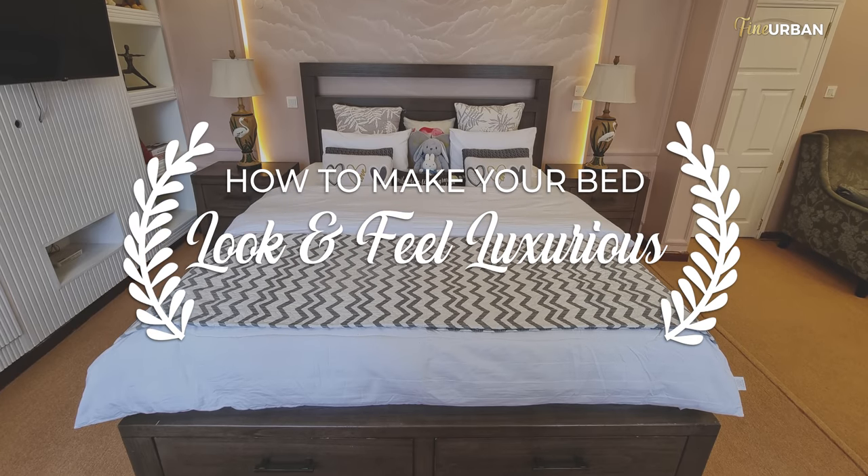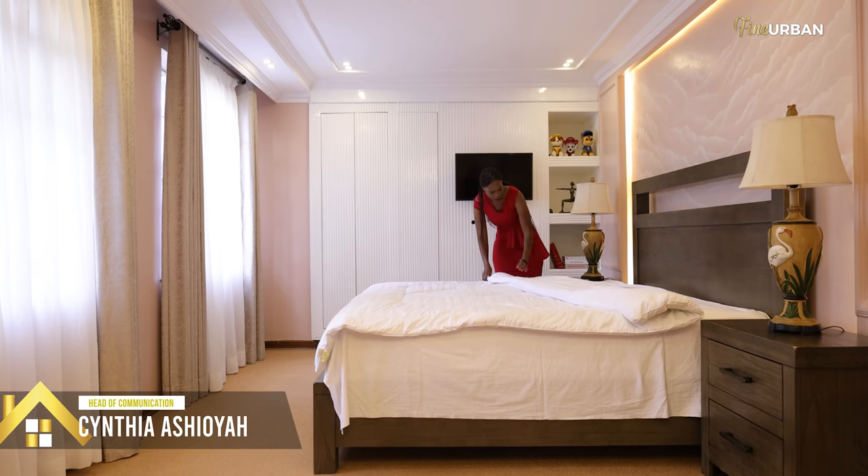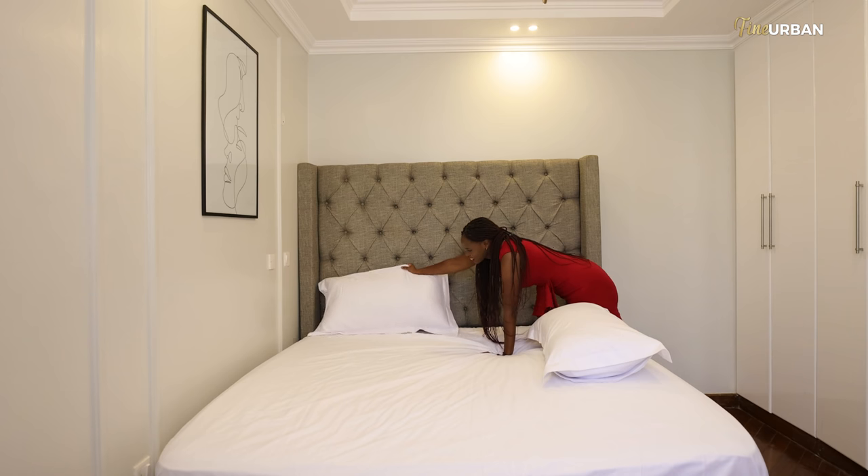Hello guys and welcome to another in-depth video. Today I am focusing solely on how to make your bed look and feel luxurious. This is something that can be overlooked but it makes such a great impact when it comes to the quality of sleep.